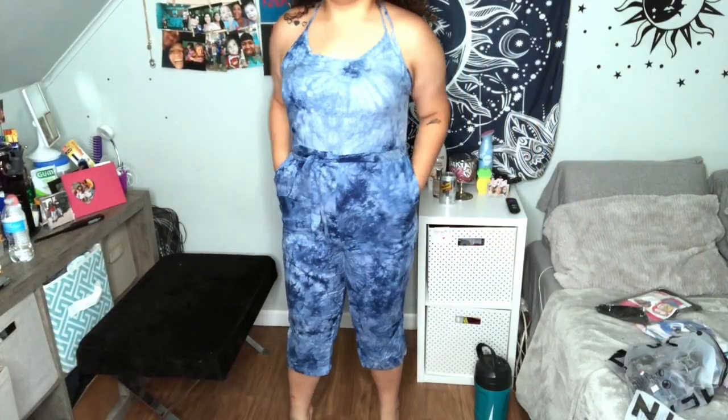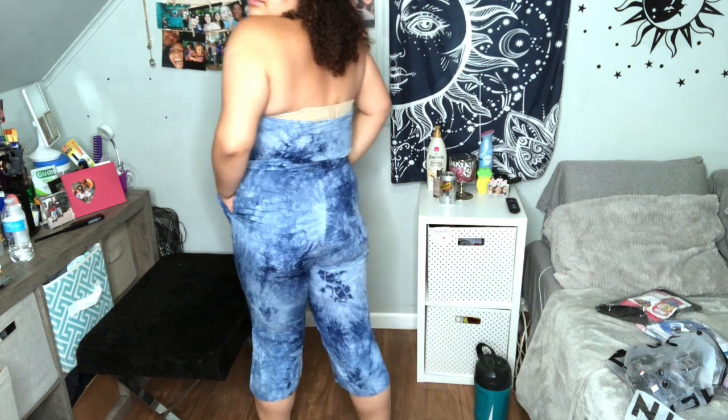The next thing I got was this jumpsuit. It comes with shorts. This is the back.